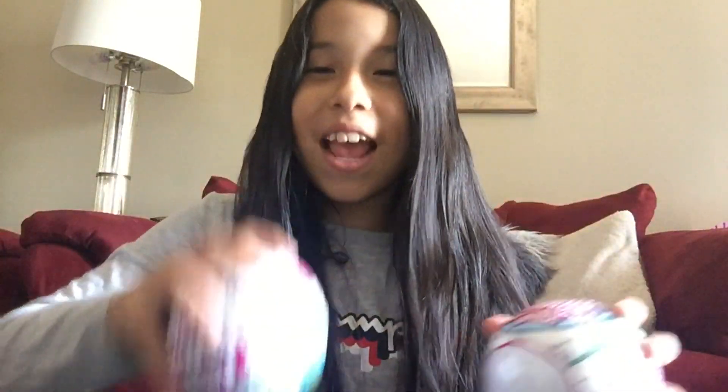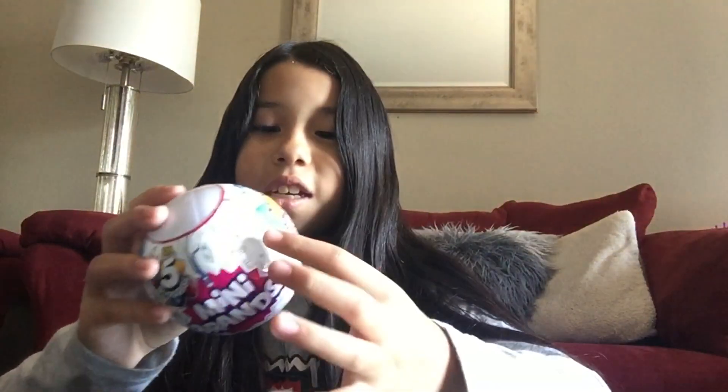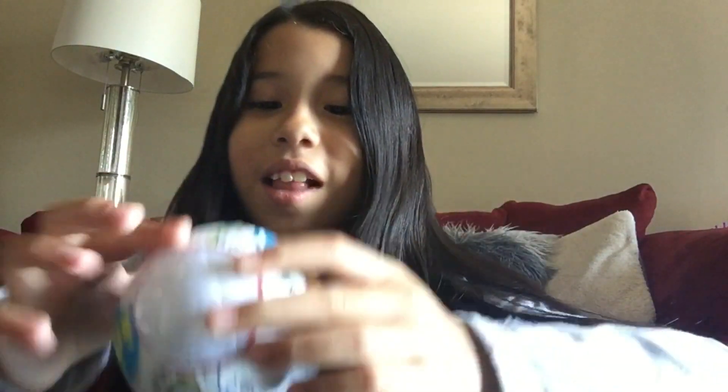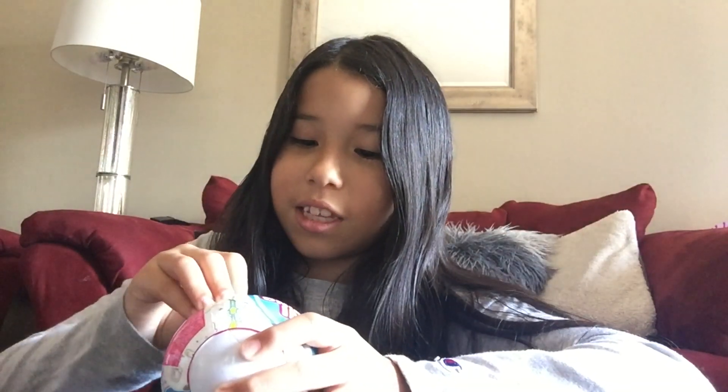I'm gonna open one — which one do you think is more lucky? I'm gonna say this one. Let's get right into it. As you guys know, probably from one of my videos, I did Zuru before and this one is Zuru too, so that's why it kind of has the same type of wrapping.